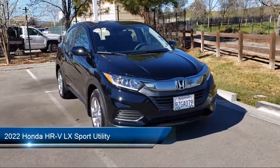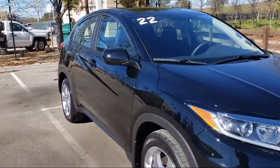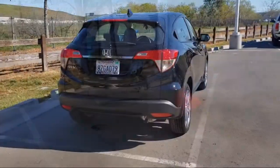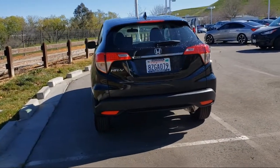It comes equipped with split fold-down rear seat, keyless entry, dual front side impact airbags, rear view camera, rear spoiler, steering wheel controls, air conditioning, speed sensing steering, alloy wheels, tire pressure monitoring system, and much more.